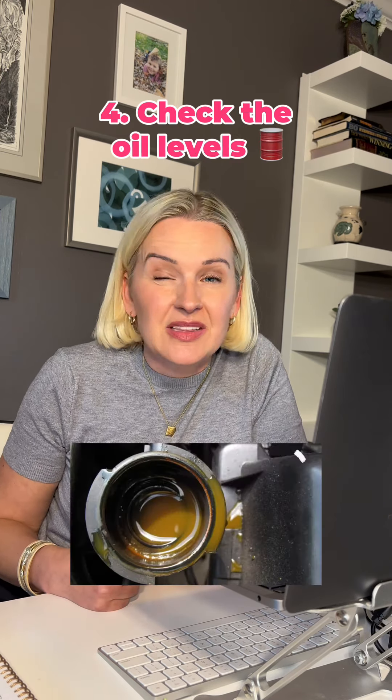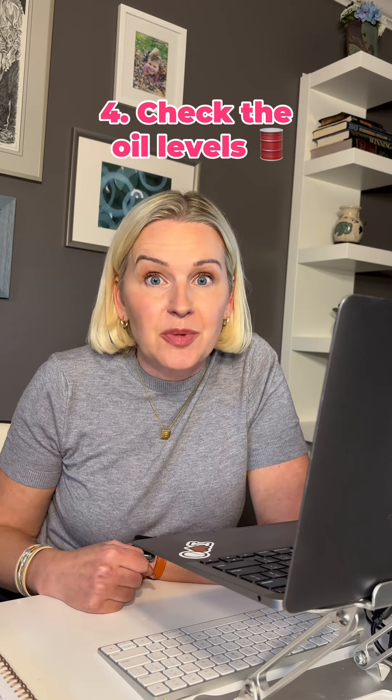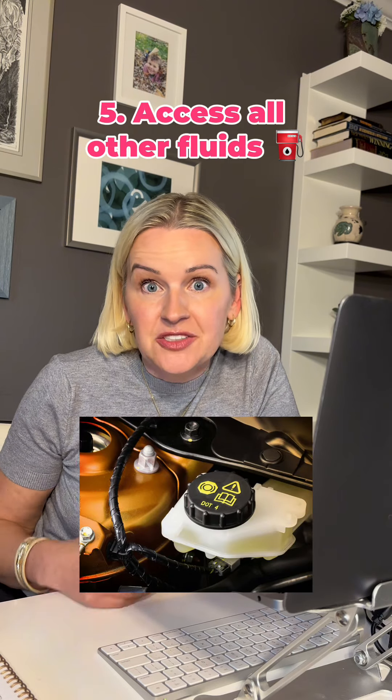Check the oil levels. If the oil levels look a little too high, it probably has some water in it. You're going to want to drain that completely and dry out your spark plugs.